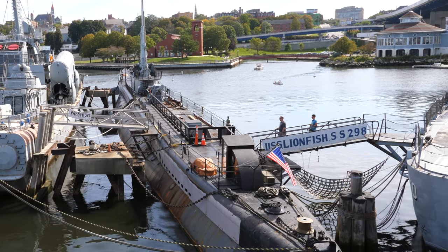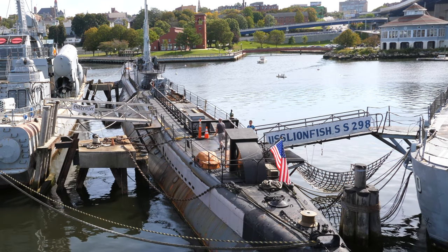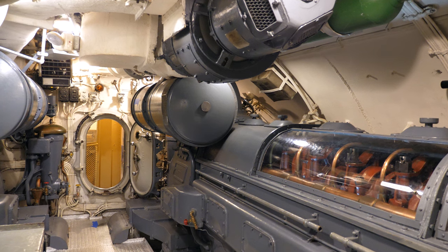The USS Lionfish was activated and deactivated several times throughout her career from 1945 to 1971. She served in the Pacific Ocean during World War II, and during her second and third activations she served as a training vessel in the eastern United States. She has since evolved into one of the museum's most popular exhibits and a monument to all submariners.